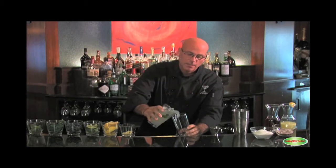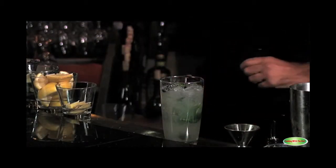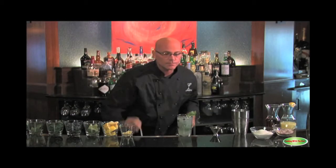Pour it back in the glass, then pour the cocktail into the Collins glass. Nice mint sprig for garnish, add a straw, and serve it to the lady. That right there is happiness in a glass. Enjoy.